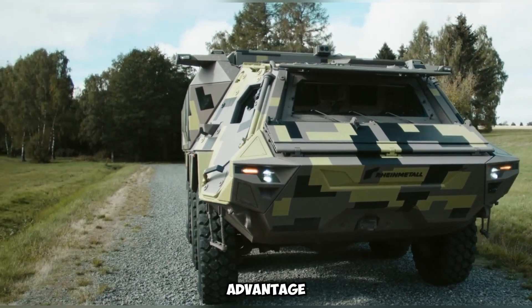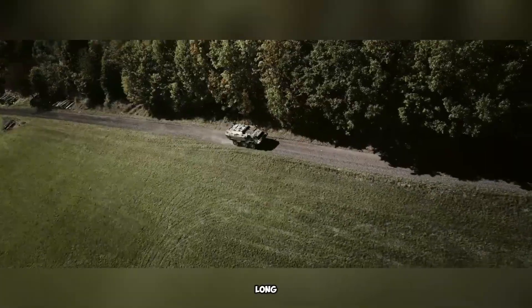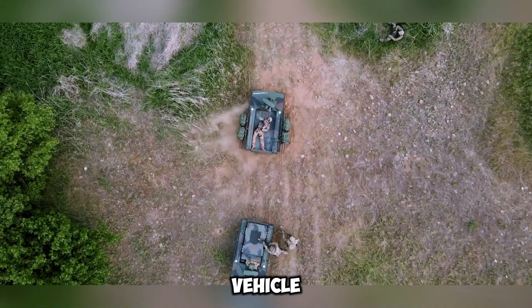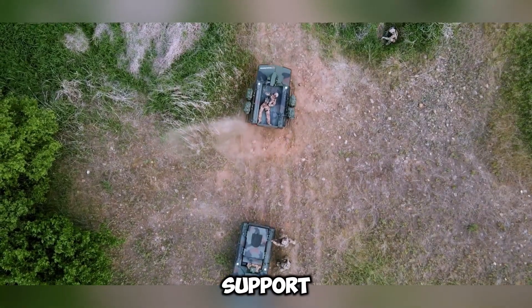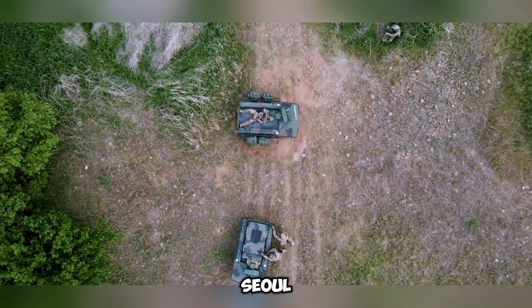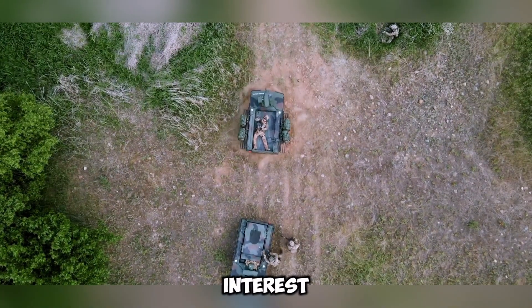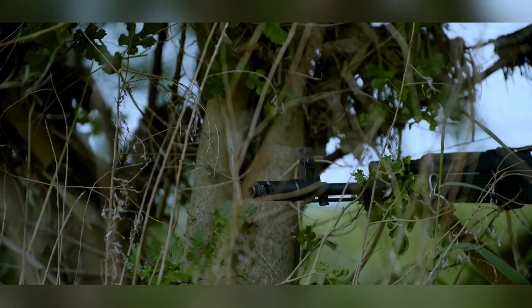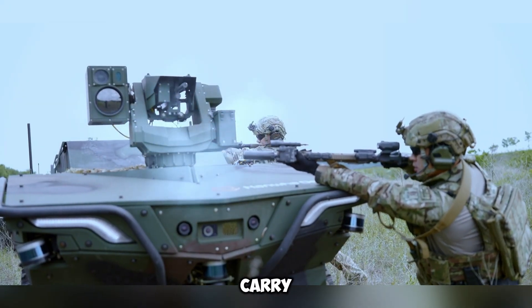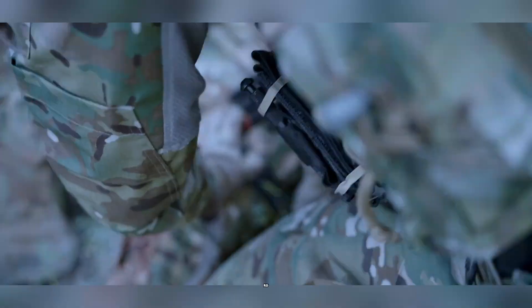The Ariane Smet UGV is a high-tech robotic vehicle from South Korea, built to support infantry troops. It was showcased at a U.S. military base near Seoul, aiming to attract interest from the American military. This electric-powered vehicle can travel up to 100 km and carry loads of up to 550 kg.